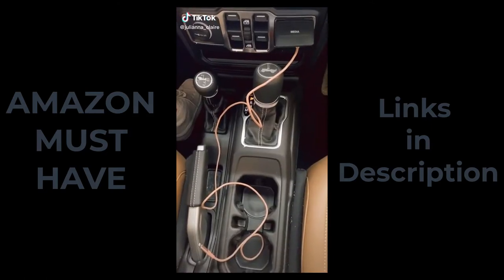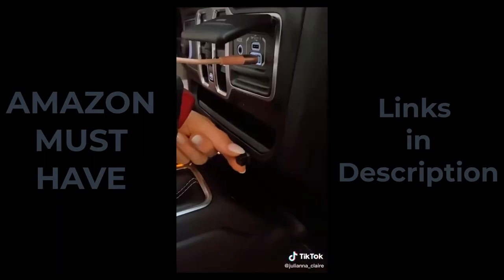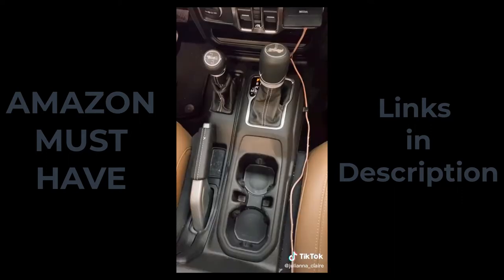If your USB cords are everywhere in your car, grab these pack of mini magnetic cable clips. They easily stick onto your car's interior and hold your cables, preventing them from drooping. They are super discreet and prevented my cord from getting wrapped around my gear shift.